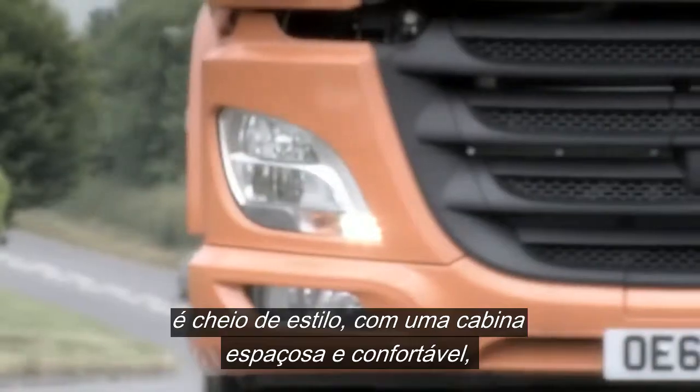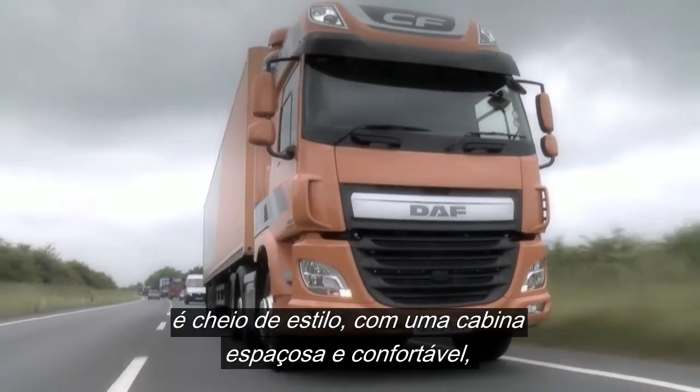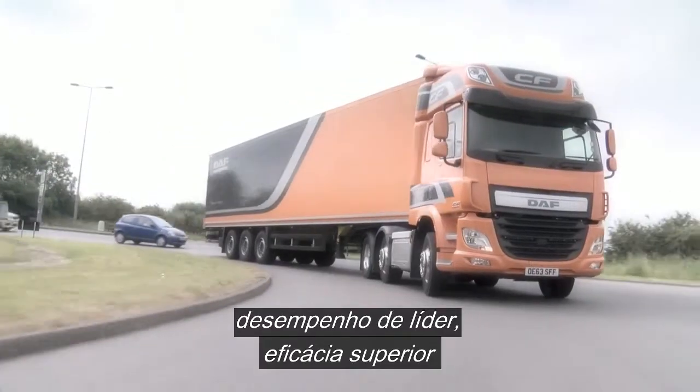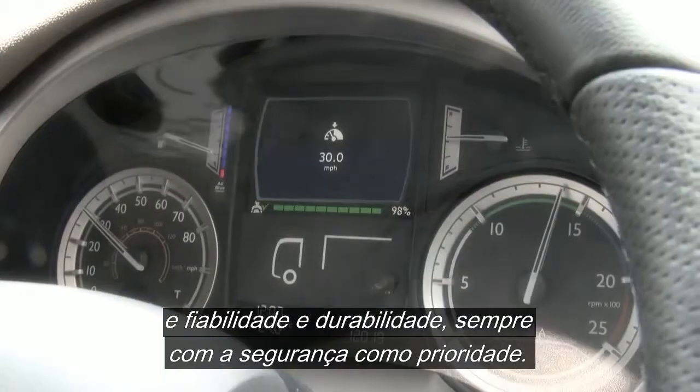The DAF CF — the ultimate all-rounder, with a stylish exterior, the spacious and comfortable cab, the class-leading ride and handling, the superior efficiency, and well-proven reliability and durability.